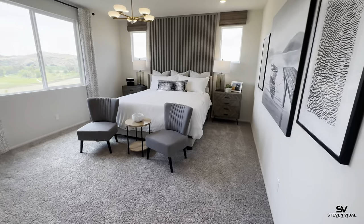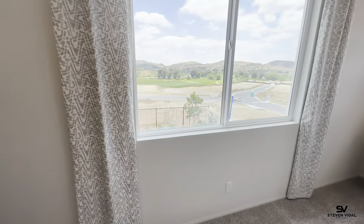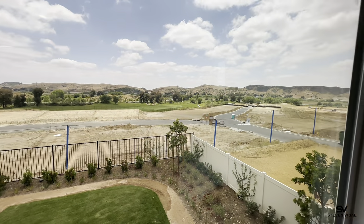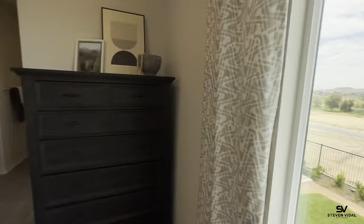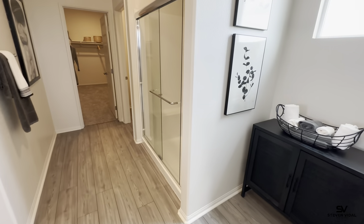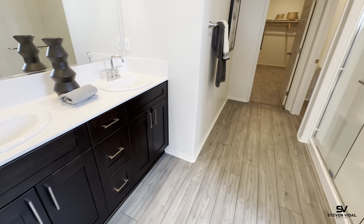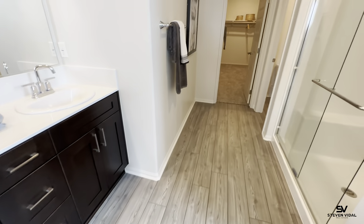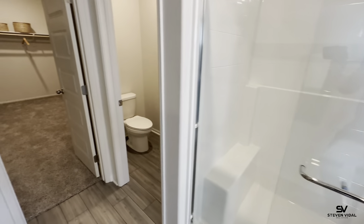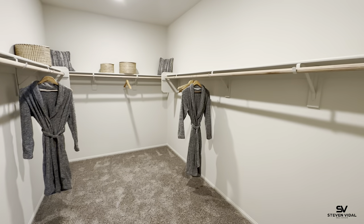Here is the master bedroom — here's a better view of the golf course from up here. And remember, with Meritage Homes, what you see is what you get. You have the shower, the toilet, and here's the walk-in closet — it's a massive closet.